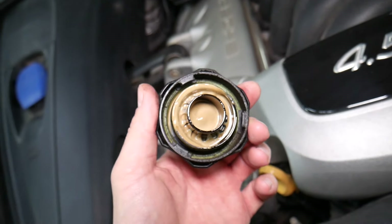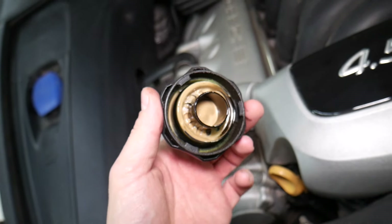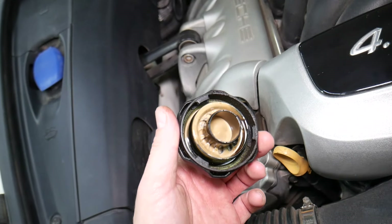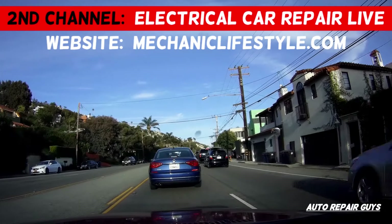If you open your oil cap and you see something like that, if you do not fix it on time, it will eat your engine. The part that you need costs only a few dollars and it's supposed to be replaced quite often, but most people don't even know about that. Make sure to stay until the end — we will explain what it is.